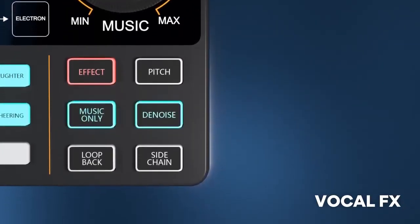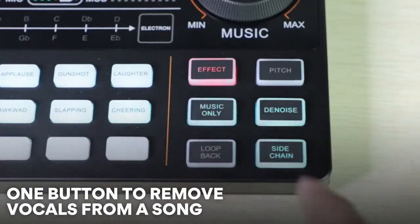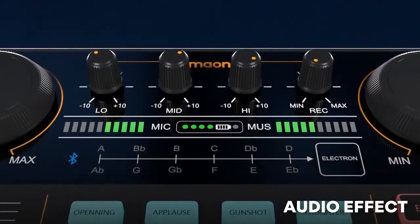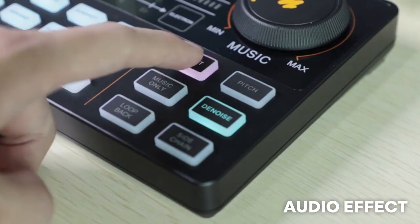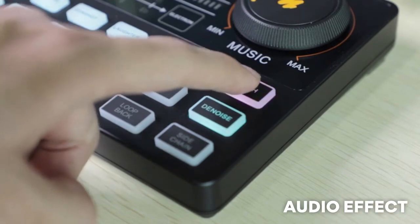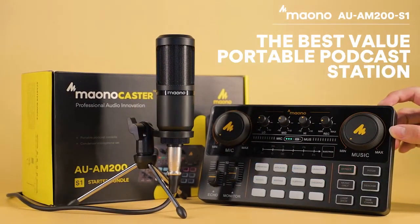Numerous built-in vocal effects make your content creation more easy and entertaining — including Male, Baby, and Robot voice modes. Maonocaster Lite is your best value portable podcast station.